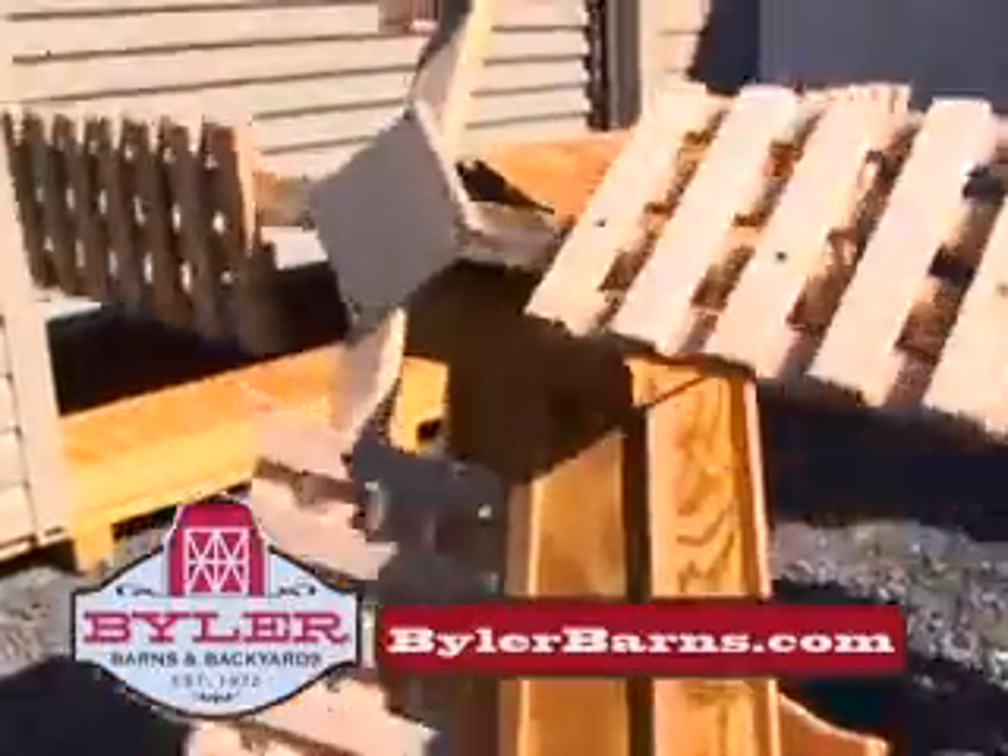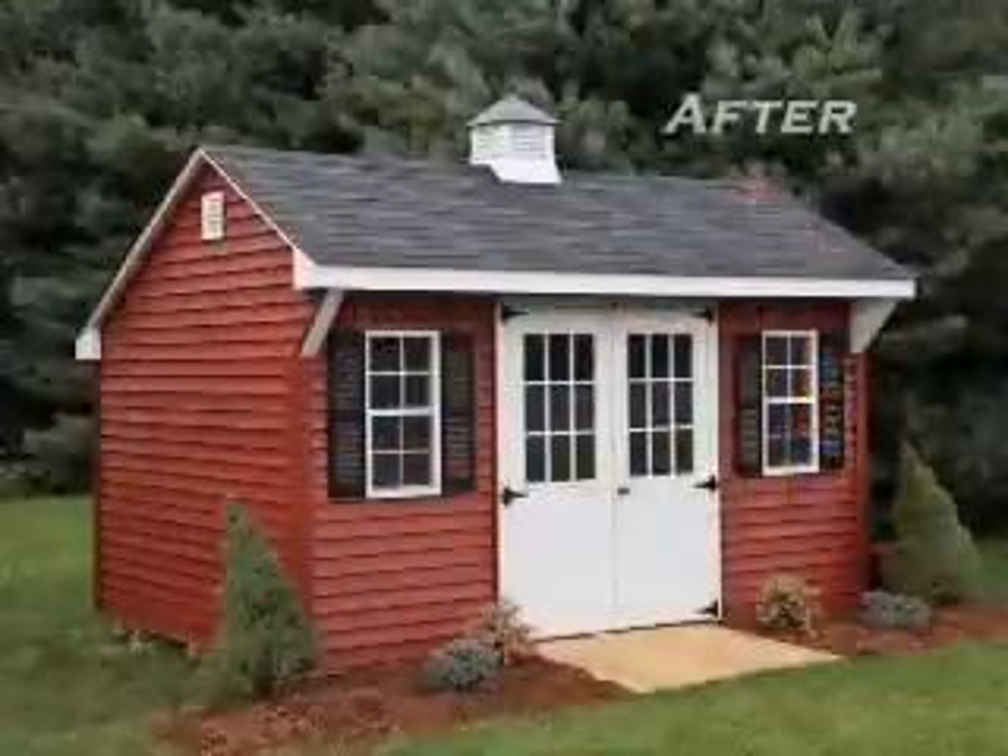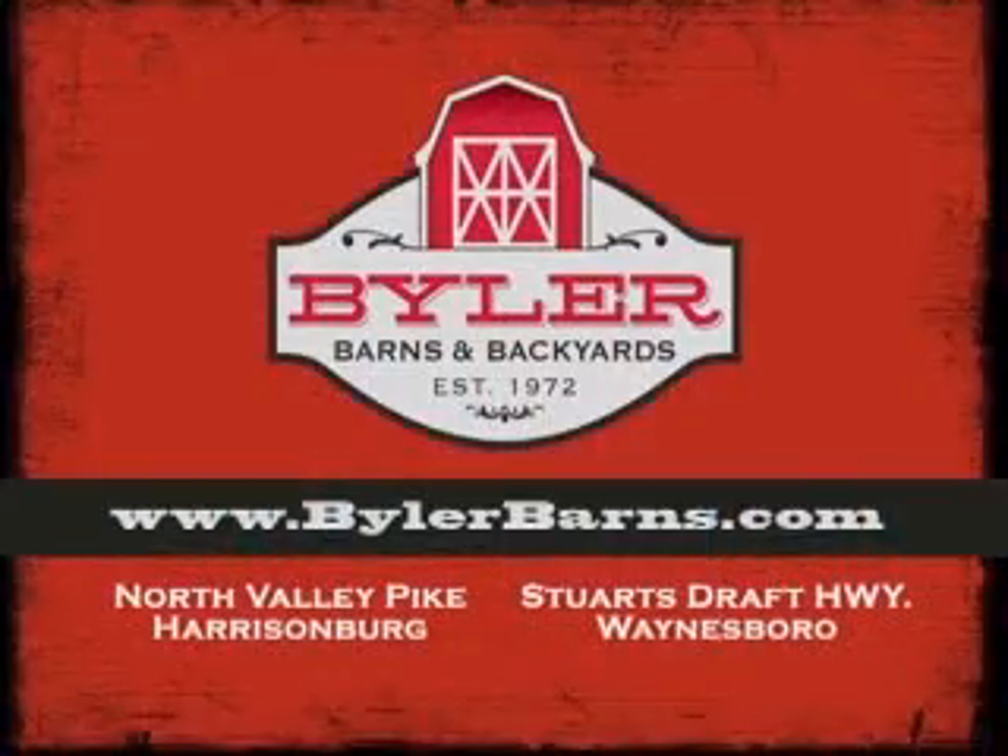It's easy to bring beauty to your backyard with Byler Barnes in Harrisonburg and Waynesboro and online at BylerBarns.com.